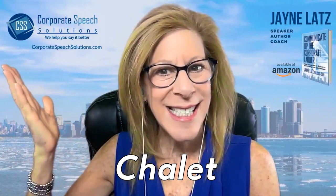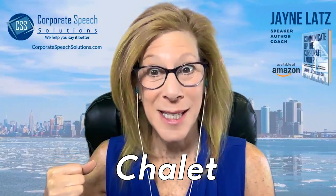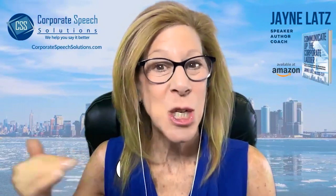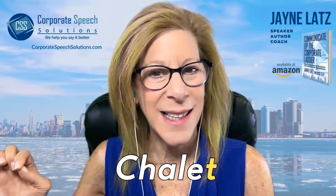I stayed at a Swiss chalet when I was in Switzerland. Chalet. That T is silent.